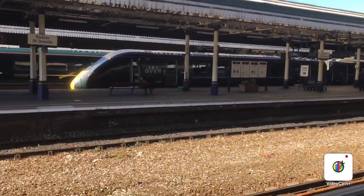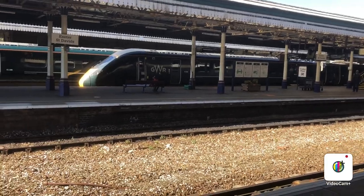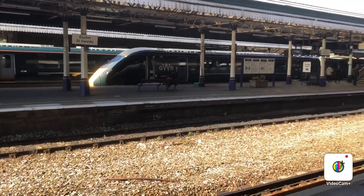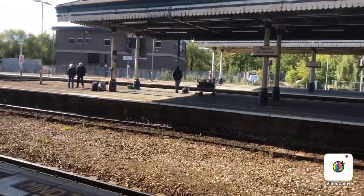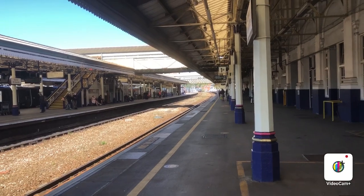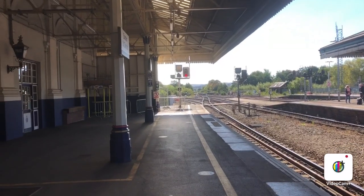Hi guys, this is Alex Trainspotter HD and welcome back to another new video on this Sunday afternoon. What I'm going to do in this video today is record one train of each company. I'm going to record an IET going out, I'll record that London Paddington service going out — that's not due to go out until 13:39, terminating on platform 4, which is a bit weird, and that's an 800 which is a rare sight to see down here. We'll come back in a few minutes with all of those trains.